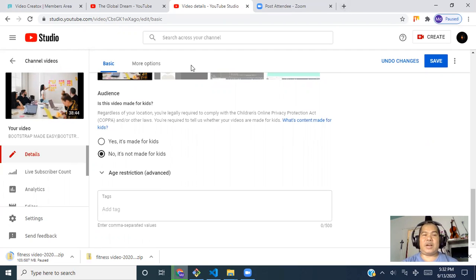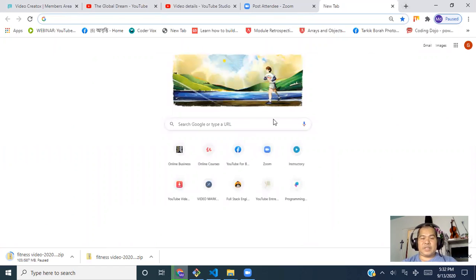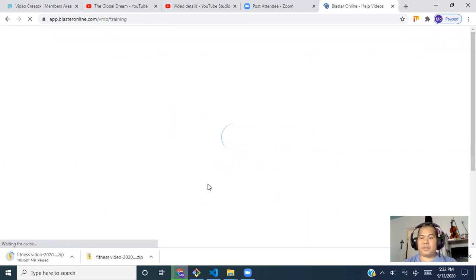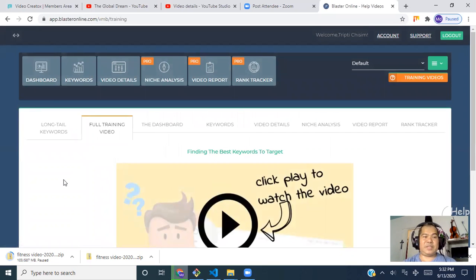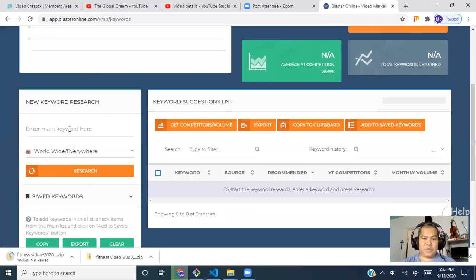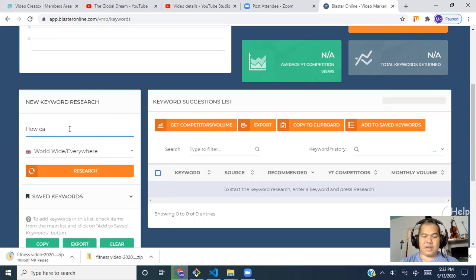For the tags and keywords on my videos I use a tool called Video Marketing Blaster — I'll put the link below. Using this software you can rank your video very quickly, within just five to ten minutes.